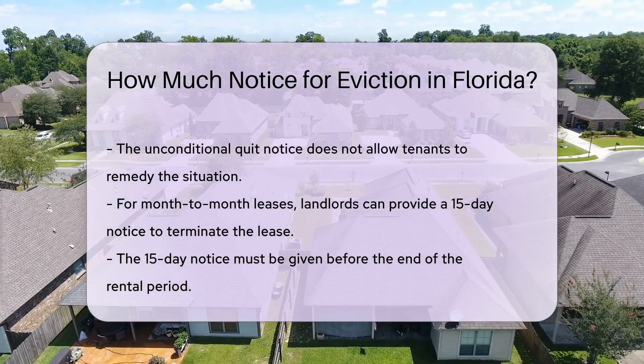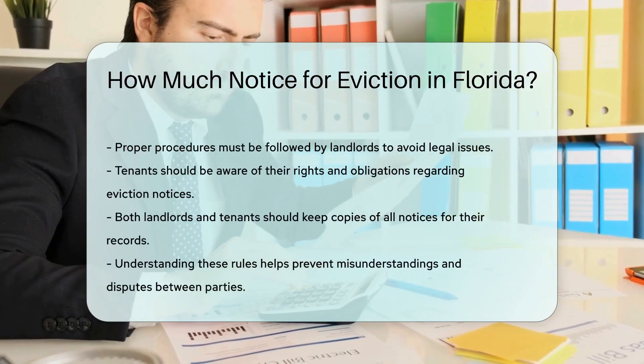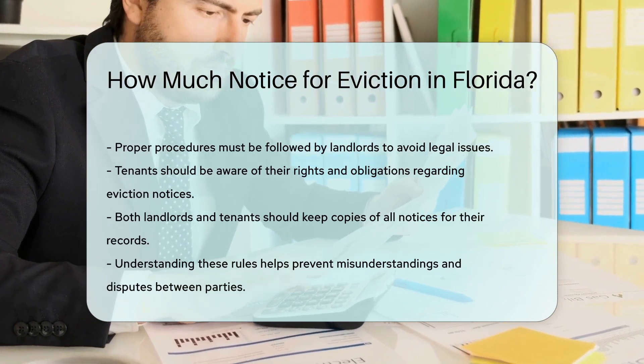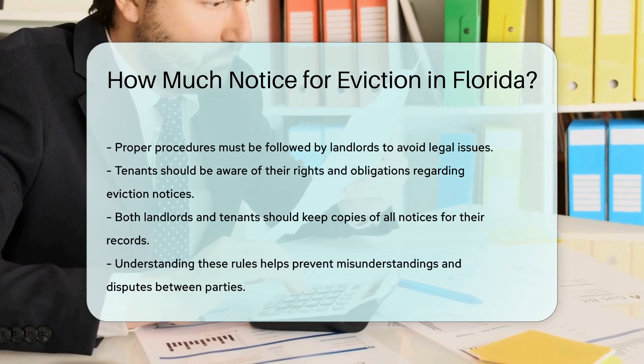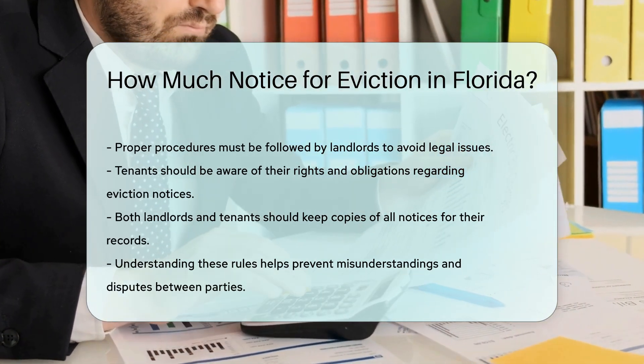It is essential for landlords to follow proper procedures to avoid legal issues. Tenants should also be aware of their rights and obligations. Both parties should keep copies of all notices for their records. Understanding these rules can help prevent misunderstandings and disputes.